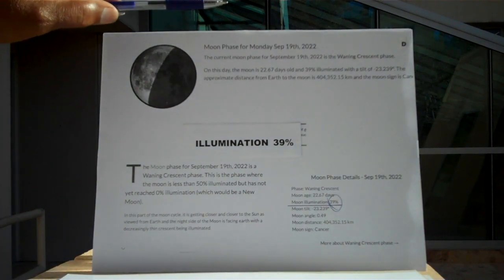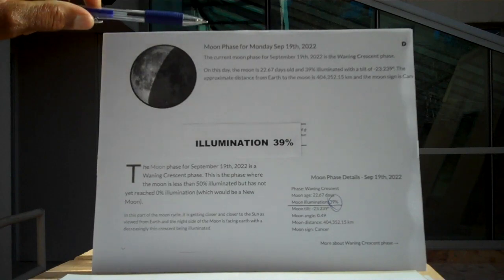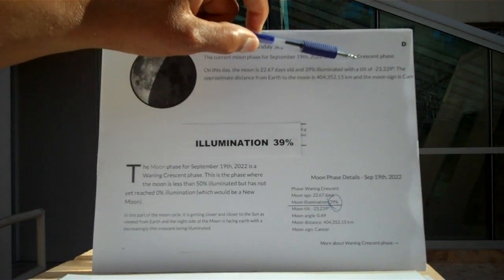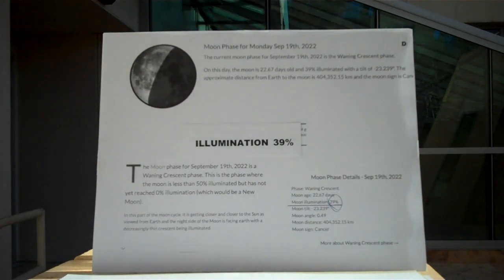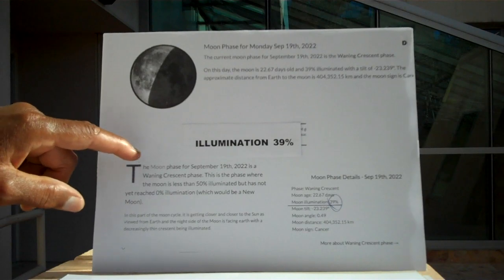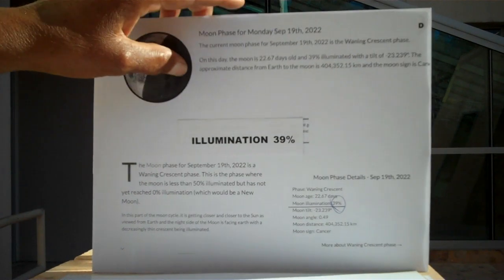This one here is the moon phase for Monday, September 19th, 2022. On this one, the illumination is 39% — 39% illuminated with a tilt of 23.239 degrees and so forth. The moon phase for September 19th, 2022 is considered a waning crescent phase moon.